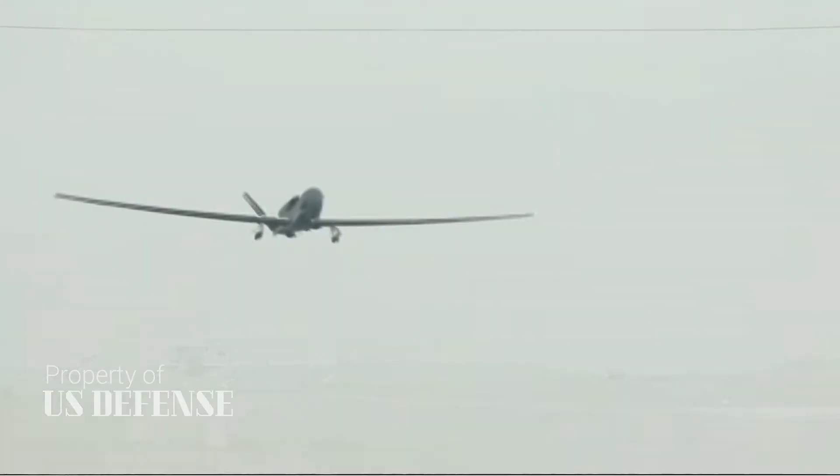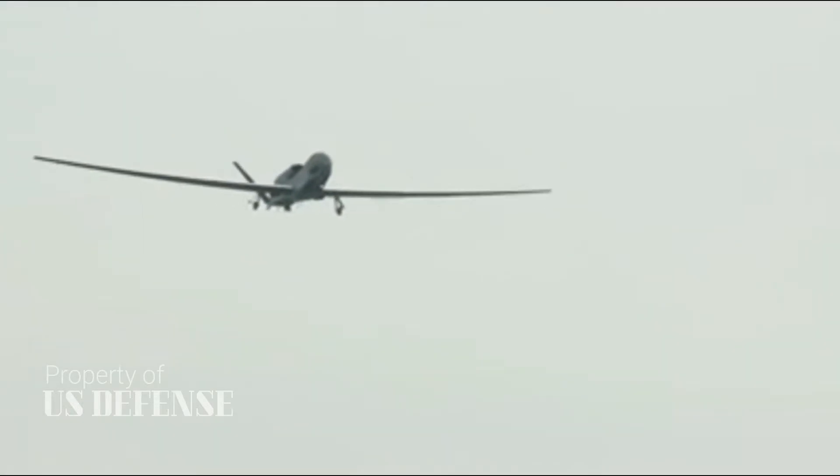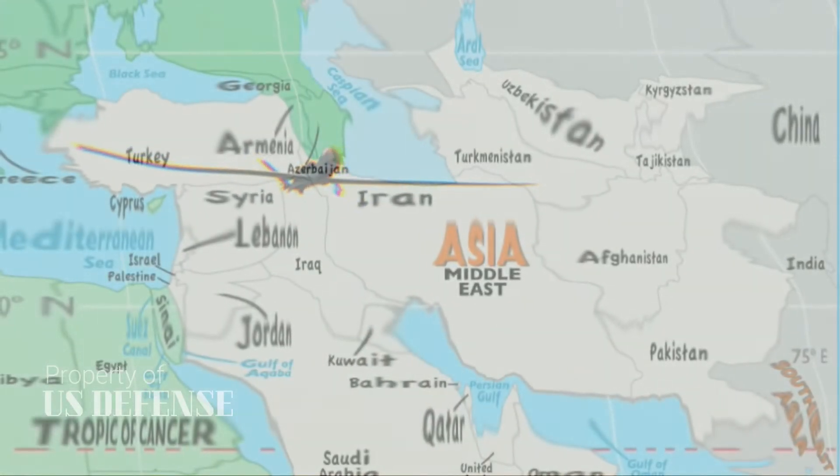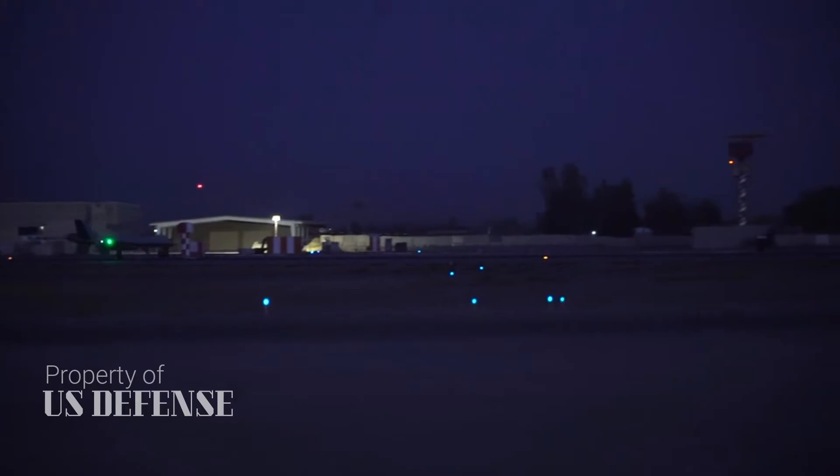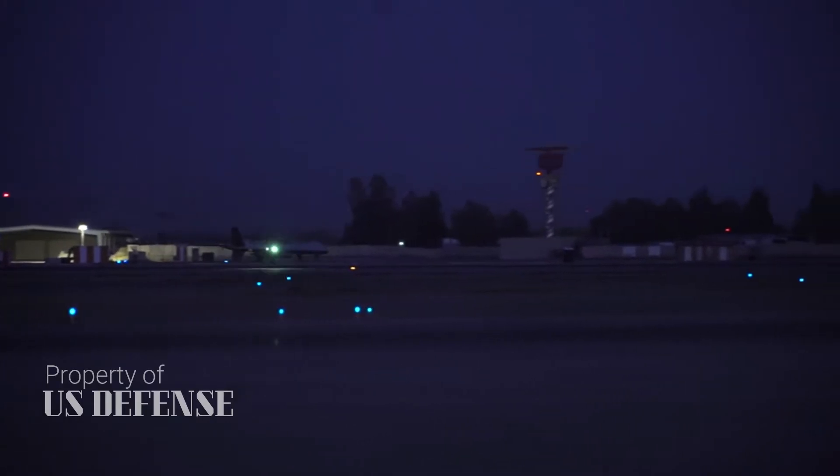Aside from a few classified vehicles, the U.S. military largely relies on slow, manned and unmanned aircraft for intelligence, surveillance and reconnaissance. Those ISR systems are vulnerable to the latest Iranian, Chinese, and Russian air defenses.